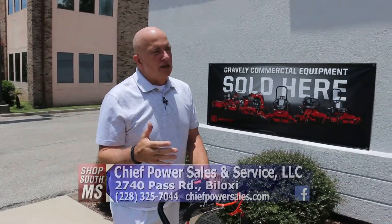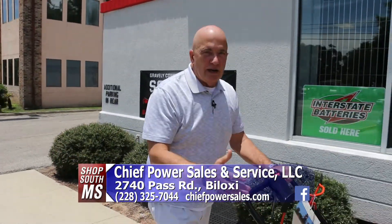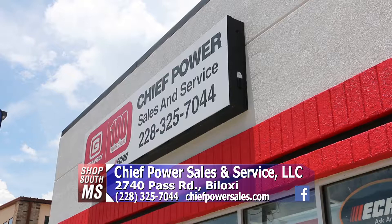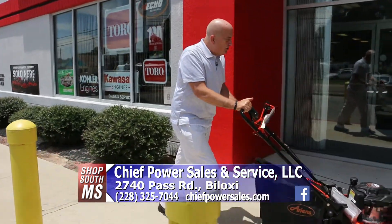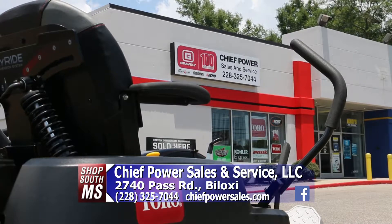Every day driving down the road, you see all these lawn services with mowers, trimmers, and trailers. Some of them probably could use to be replaced, had a little wear and tear on them. Right here, Chief Power Sales and Service on Pass Road in Biloxi has all that you need, from industrial size down to residential size — even a push mower. Let's go inside and check out all that they have here at Chief Power Sales and Service on Pass Road in Biloxi.